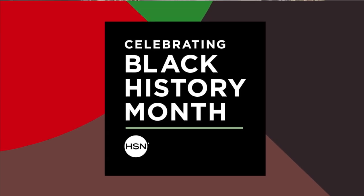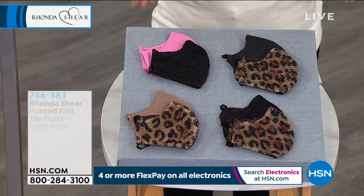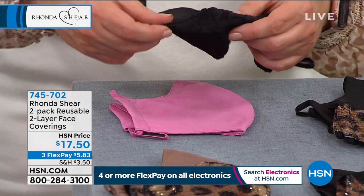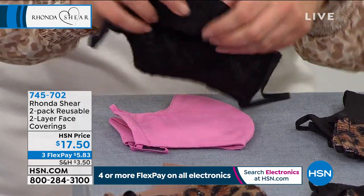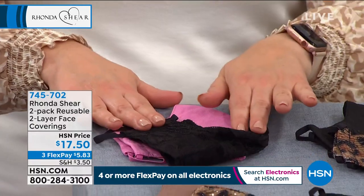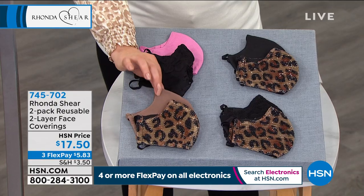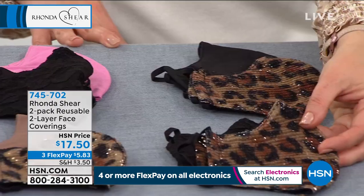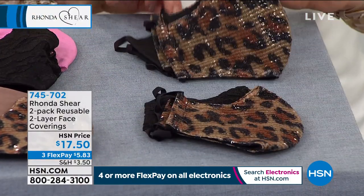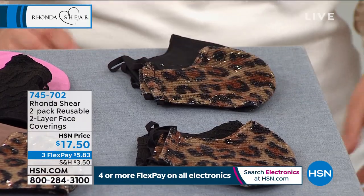The reviews are in — big customer pick. Then a quick look at the face coverings. These are washable, reusable, super comfortable, and 100% cotton lined. Today you're getting two. You can choose the pink with black lace, the leopard with mocha, the leopard with black lace, or the leopard with smooth black. Two today for $17.50.